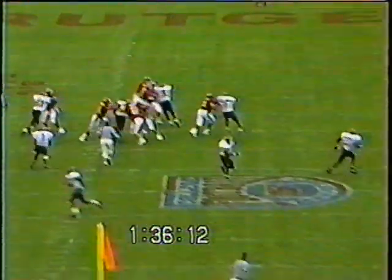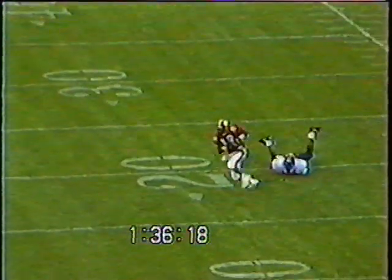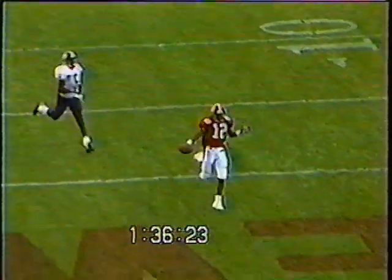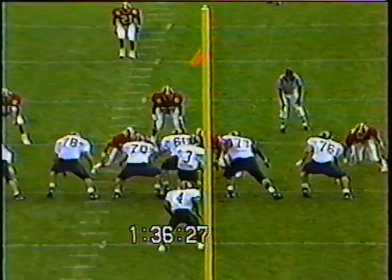He just lets this thing go, and Harper — the young kid from Atlantic City with great speed, the guy they call a game breaker — gets behind the secondary, makes the big catch, and runs it in for a score. That really brought everybody to their feet. That's a big score for this young receiver Harper, and a big score for Ray Lucas to be able to throw it up there.